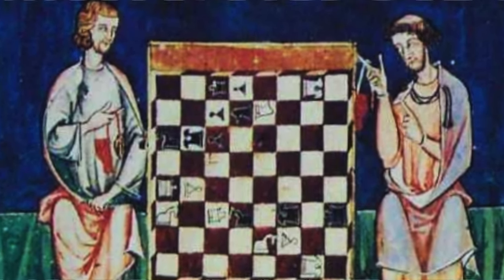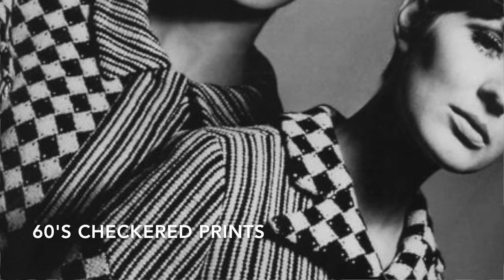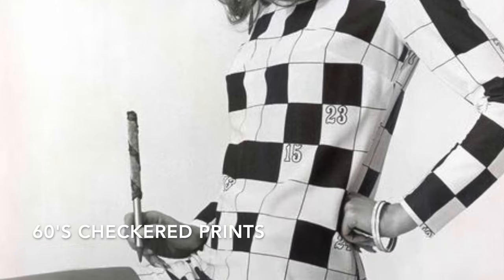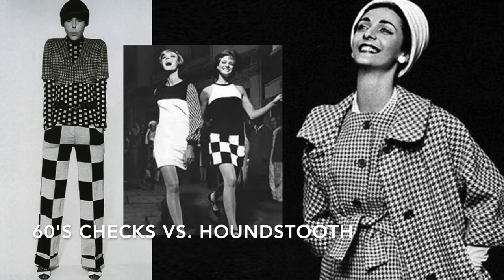The checkered print is definitely not a new thing in fashion — it was a big trend in the 60s, maybe because the mod era was all about a rebellious, youthful attitude and breaking away from traditions. Hemlines were raised, prints were bold and graphic, and it was definitely a way to step away from the traditional houndstooth prints of the past.